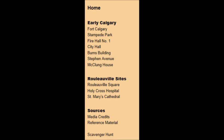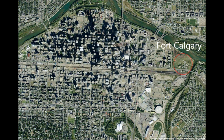The locations you'll visit are Fort Calgary, Stampede Park, Fire Hall No. 1, City Hall, and Stephen Avenue.